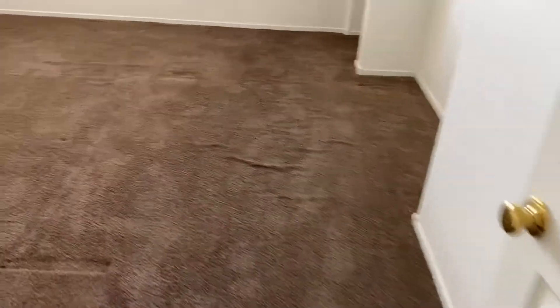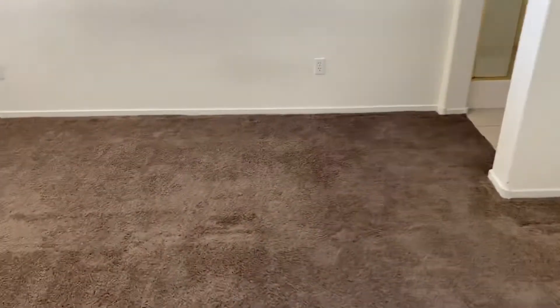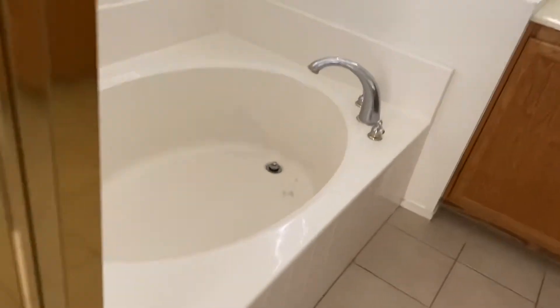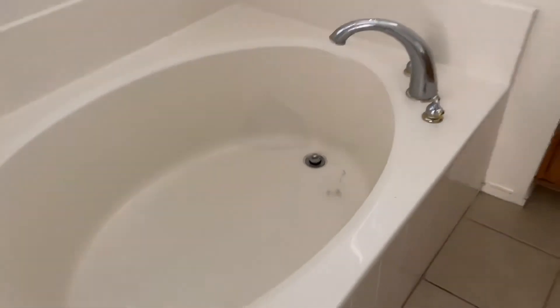The master bedroom carpet could use a little stretching, but we might be able to get away with not doing it. The master bathroom bathtub — I don't know about the history of why it looks like that, but it's clean, it's in good condition, and it's functional.